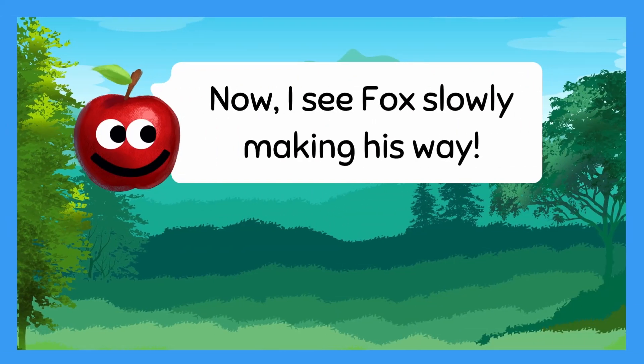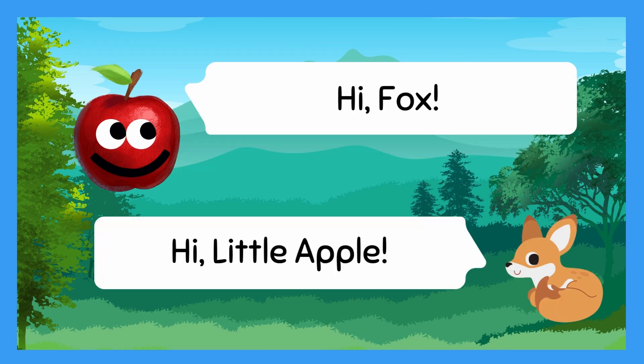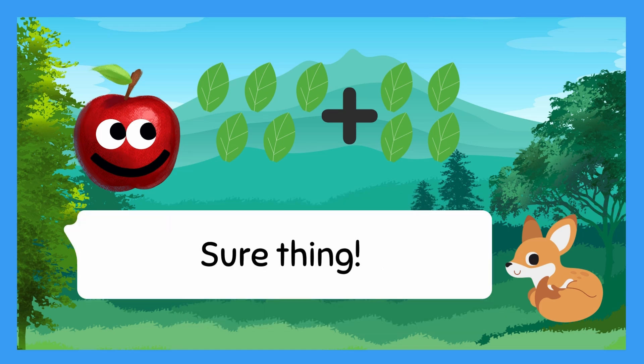Now I see Fox slowly making his way! Hi, Fox! Hi, Little Apple! I have five leaves, and I picked up four more on my walk. Can you help me find the total? Sure thing!